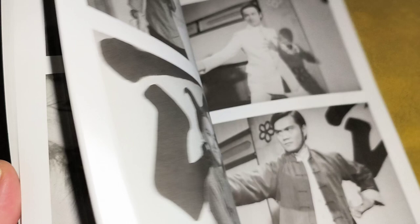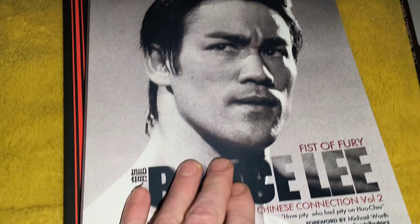VHS tapes as well. So I would highly recommend picking it up if you're a fan of Fist of Fury. Excellent books. Now we're going to get into Volume 2, and it's one of the same.